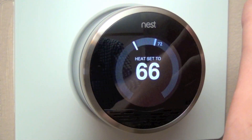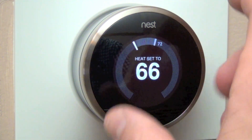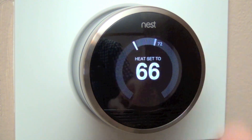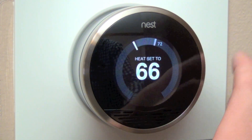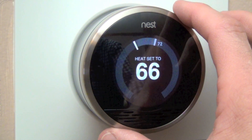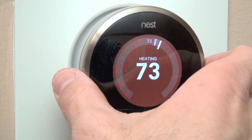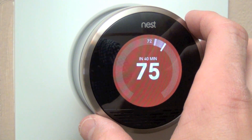With the thermostat installed and set up, here is the main home screen. The center displays the temperature the furnace or AC is set to, and the ambient room temperature is shown in the ribbon around the thermostat. To adjust the temperature, just turn the ring — you can actually hear it clicking as you turn it.